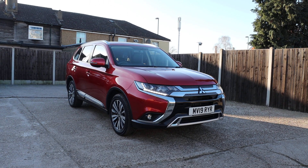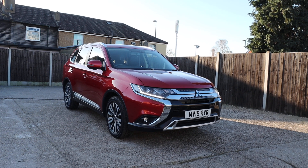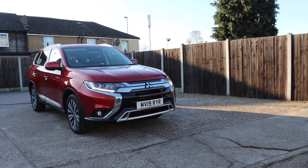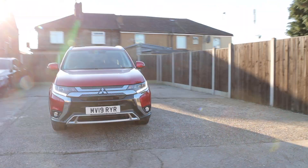For sale at McCarty Cars: Mitsubishi Outlander, 19 plate, 2019, metallic red, with daytime running lights.